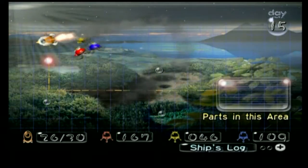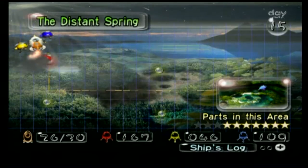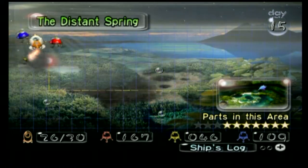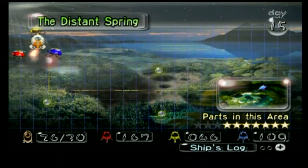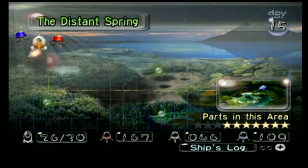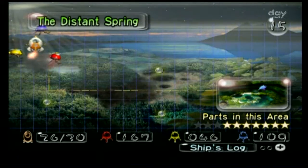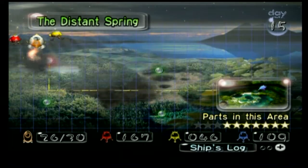Hey there, everybody! It's Shadow Sonic here to bring you Part 14 of my Pikmin Let's Play! In the last part, we managed to open the stone gates and recover half of the remaining parts — so, three of them.